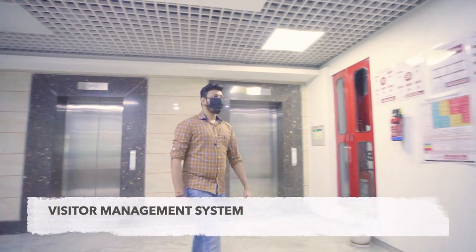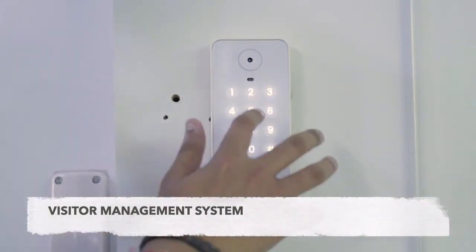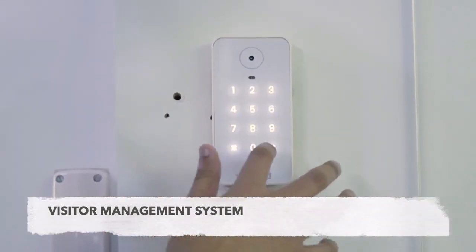When we need to invite a guest into the office premises, it's also very easy for the guest to access the premises based on their OTP or their phone.